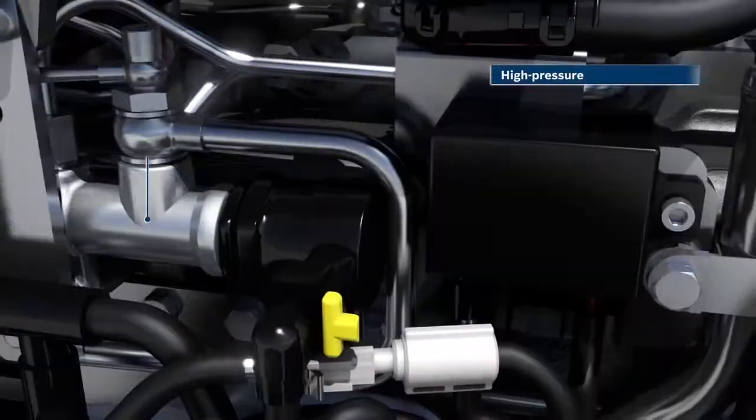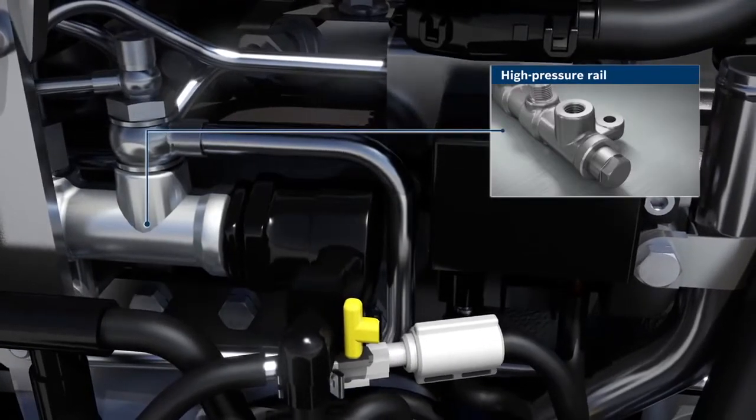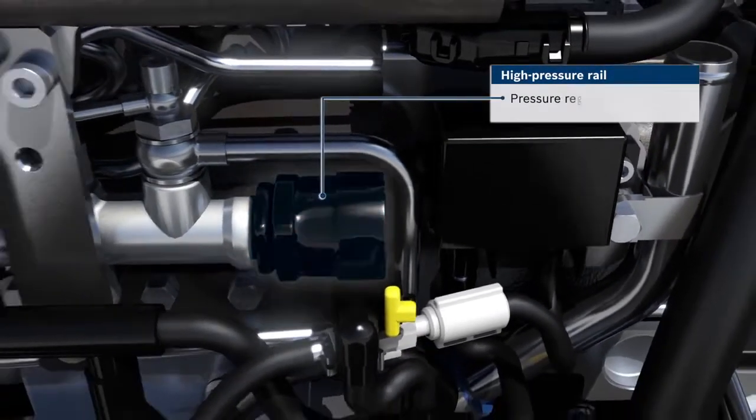In Limp Home mode, the pressure in the rail can be regulated via a pressure limiting or pressure control valve.